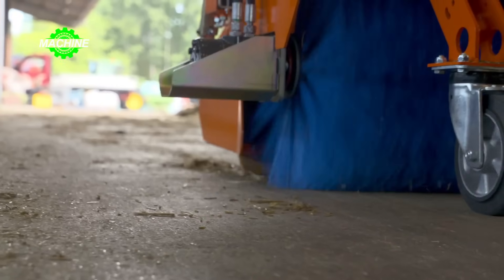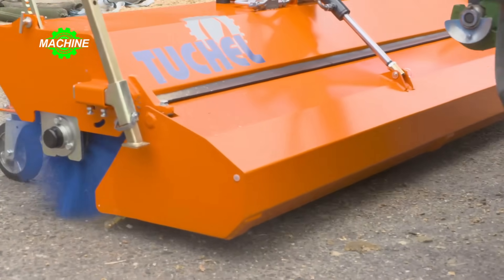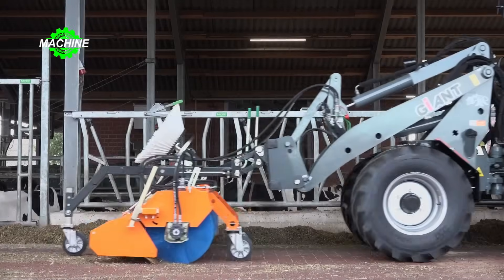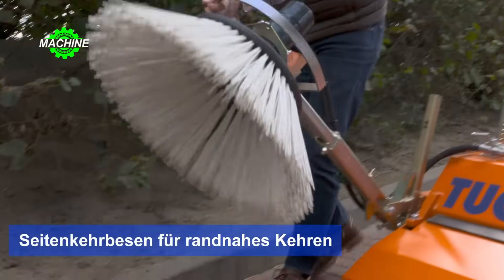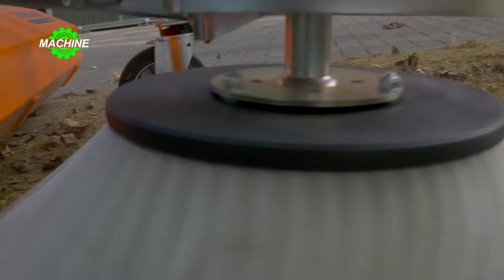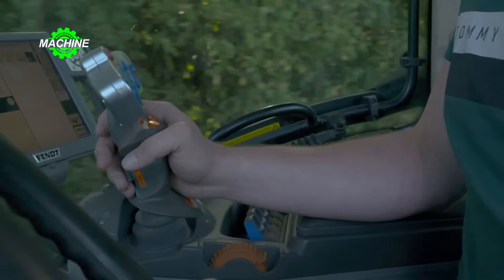The ECO Pro is primarily manufactured for cost-conscious farmers who want a top-quality road sweeper. With various working widths, it can be attached not only to tractors but also to skid steers and small forklifts. The basic machine has a brush diameter of 520 millimeters, and brush adjustment is easily done with a locking lever.